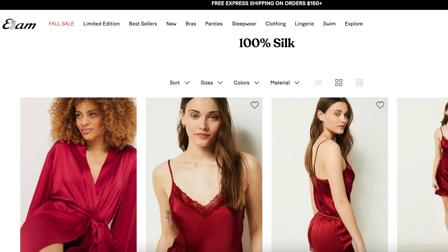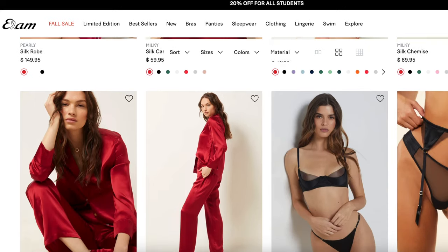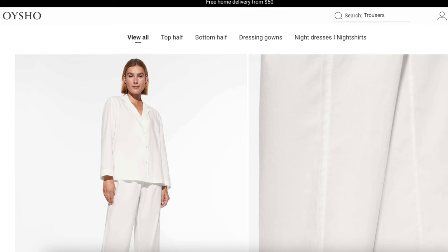I do have some alternatives for PJ sets from sites that I absolutely love. There is Etem — that one's great, and they have silk as well as synthetic silk, so lots of price points. And then there's Oisho.